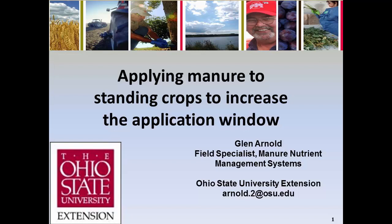Hello, my name is Glenn Arnold. I'm from the Ohio State University Extension. I'm here to talk a little bit about some of the research we've been doing in the state of Ohio with the application of swine manure to emerged corn using a drag hose toolbar.